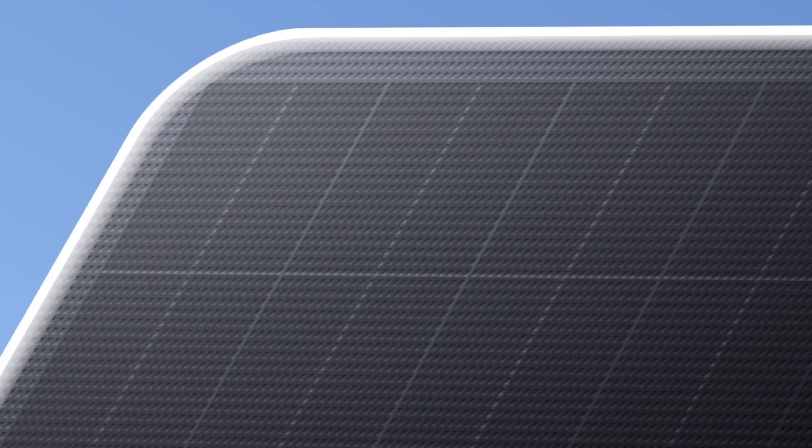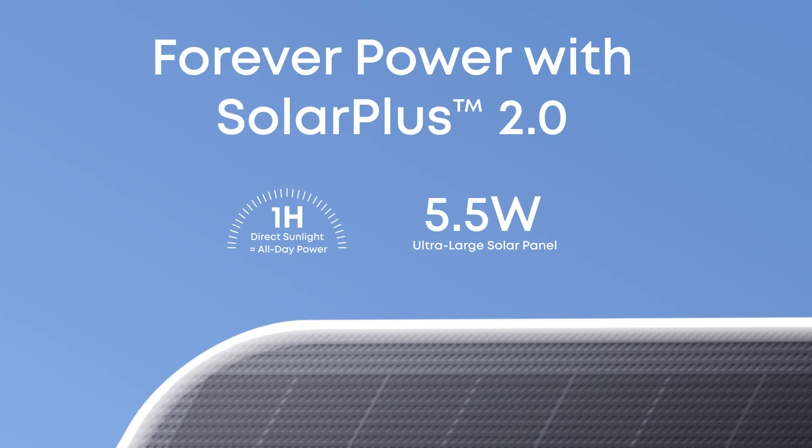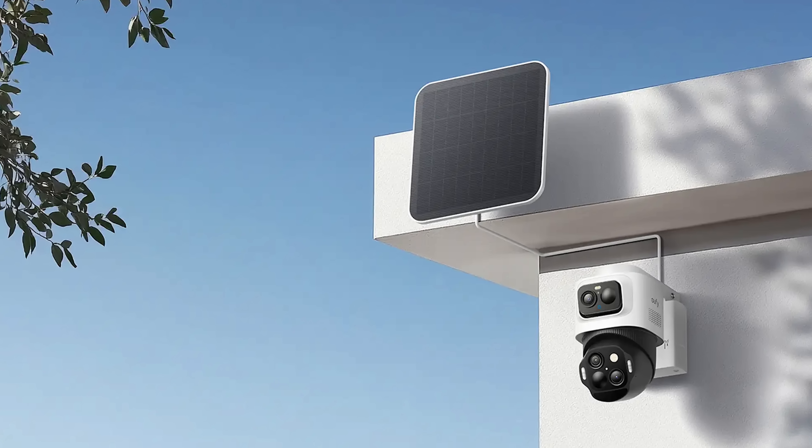Powering it all is the 5.5-watt detachable solar panel — Eufy's largest and most efficient to date. Just one hour of direct sunlight a day can keep the system fully charged, and it's built for the outdoors. It's edge-sealed to prevent warping, layered with ETFE film for water and dust resistance, and corrosion-proof for long-term durability.